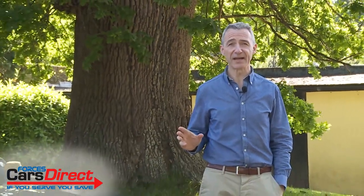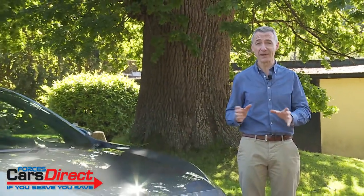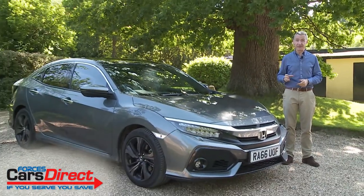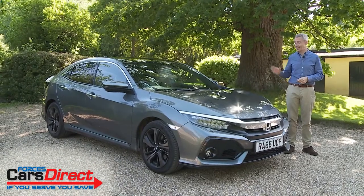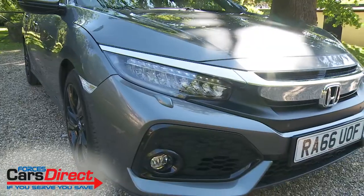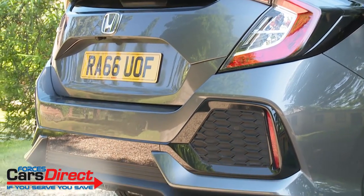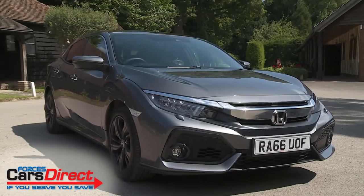Check out the on-paper stats of this 10th generation Civic, and you'll find that in almost every respect it's conformed at last to conventional family hatchback expectations — every respect, that is, except one, and you're looking at it. The styling, just about the only part of this car created in Japan rather than Europe, remains unique, divisive, and charismatic.